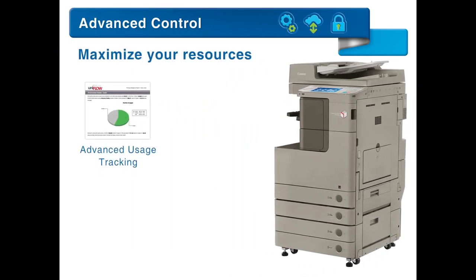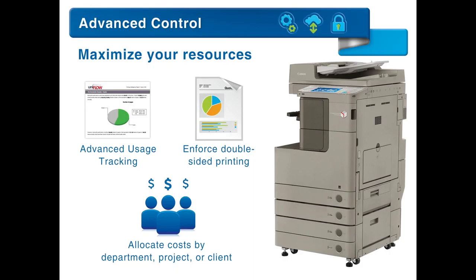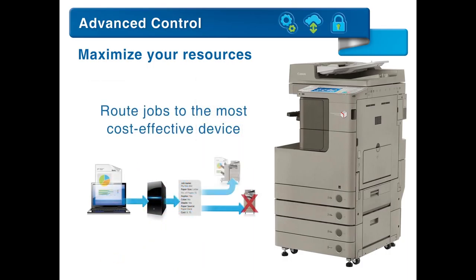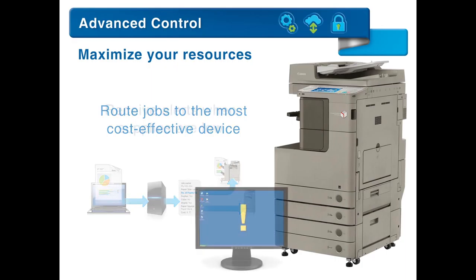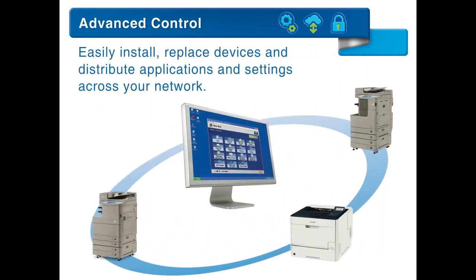Maximize your resources with advanced usage tracking and routing solutions. Analyze output, enforce double-sided printing, allocate costs by department, project, or client. Route jobs to the most cost-effective device, and receive alerts when supplies are low. Easily install and replace devices, and distribute applications and settings across your network.